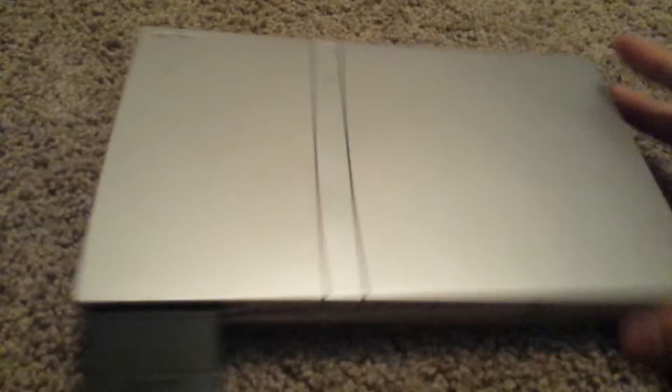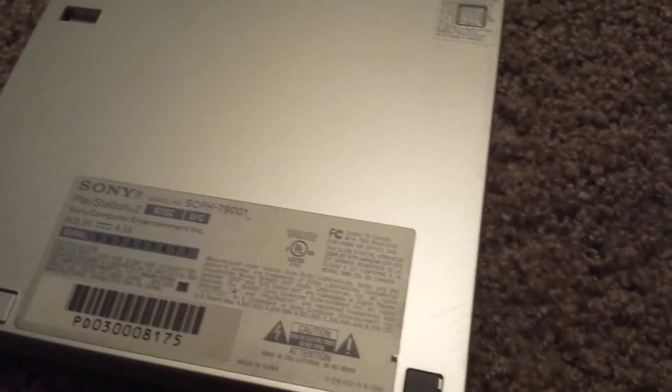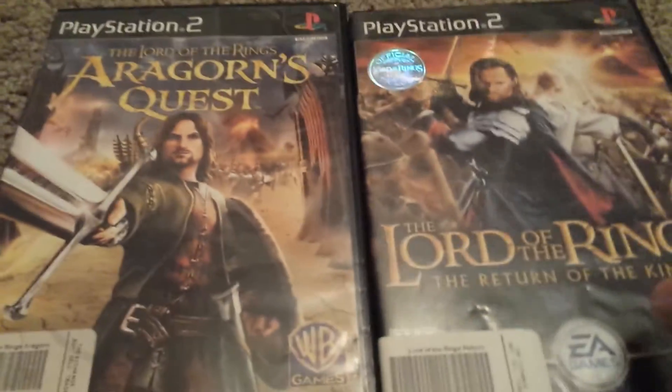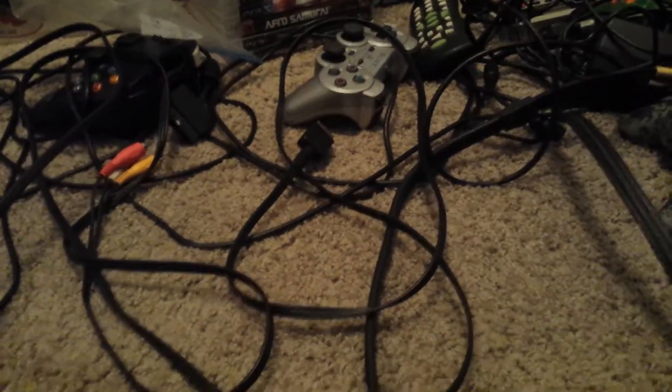The NES has all the cords with one controller. I also found a silver PS2 — very nice. I think this is the Ultimate model, the last model they made, which has a different power cord. I think it's an 8-volt power cord, but it's probably the best PS2 out there. It came with a couple of Lord of the Rings games, which are complete. Not the best deal, but hey, can't complain. There are all the cords and controllers — that's a PS3 controller that does not belong there. The PS2 has a silver controller, which is nice.